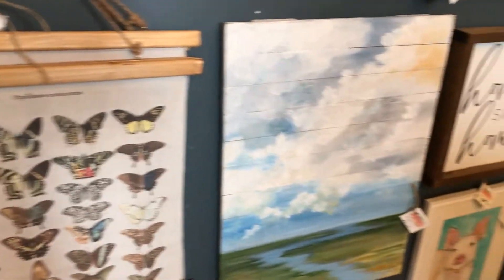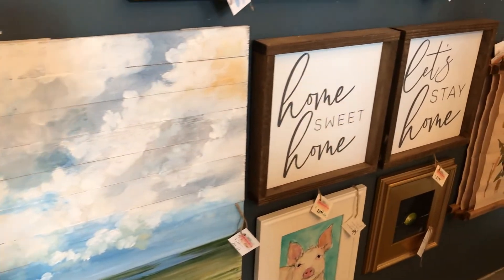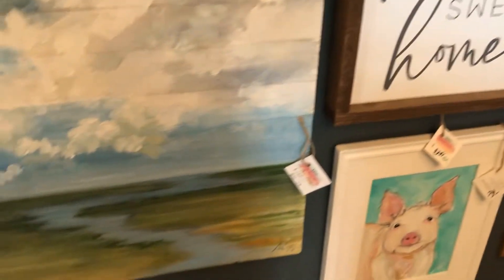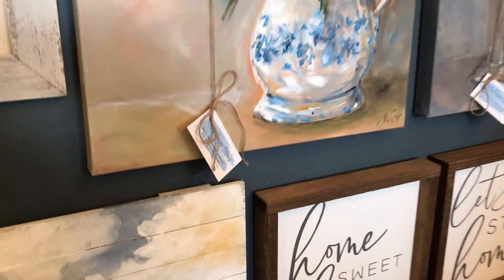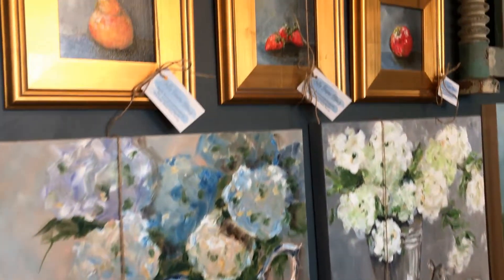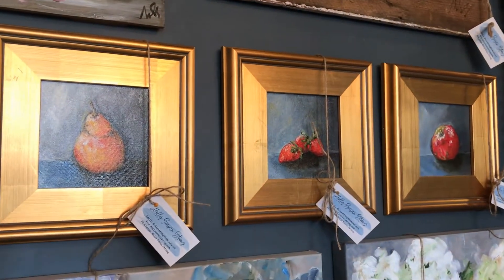These hanging canvases are a nice option — if you get tired of them, they're easy to just roll up and put away for the next season. I have one of her landscapes in my bedroom and I wake up and see it every morning; it makes me so happy.